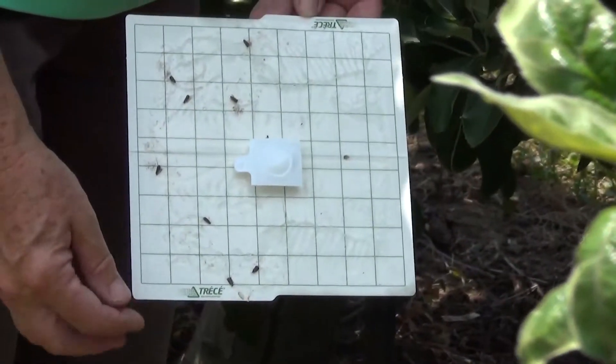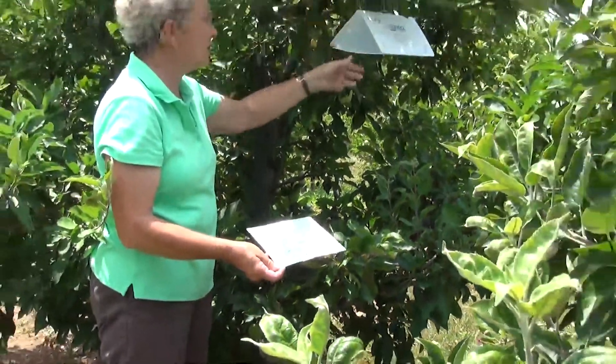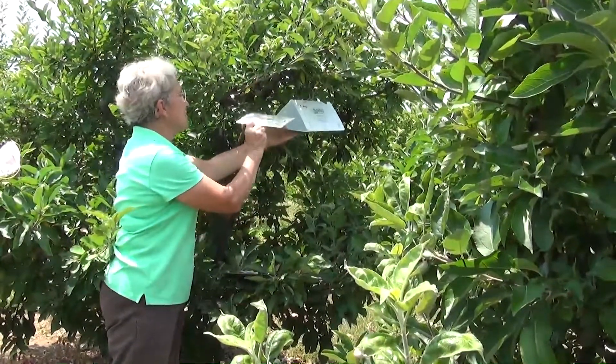So this mega lure comes in two pieces. One piece you put upside down like this in the sticky part of the trap. The other is a black piece that gets hung in the upper part of the trap. That's it for our checking of this trap today.